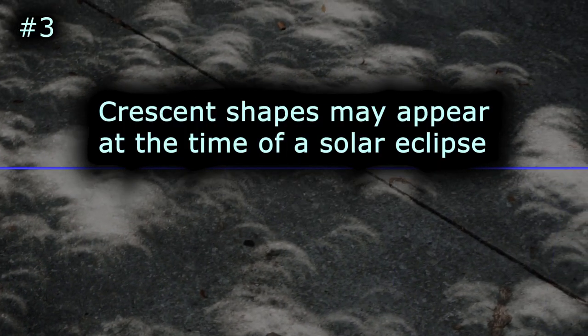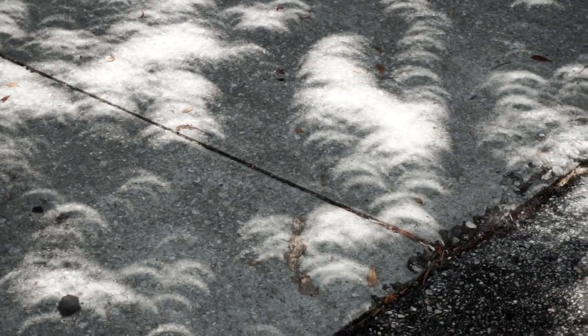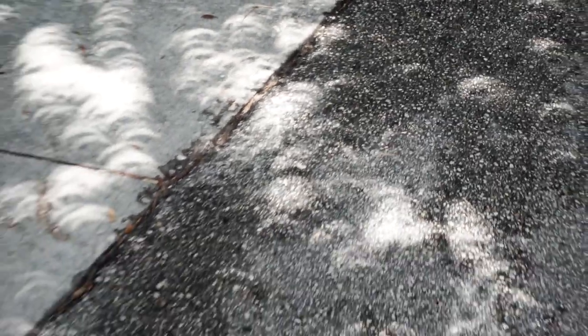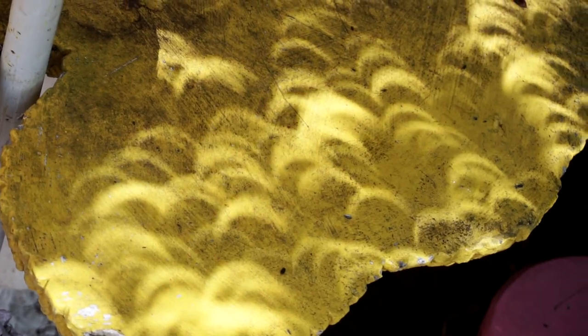Crescent shapes may appear at the time of a solar eclipse. As the moon moves in front of the sun, the apparent light source on Earth changes. Anything that can cause a shadow while allowing small amounts of sunlight to peer through can create this crescent effect.